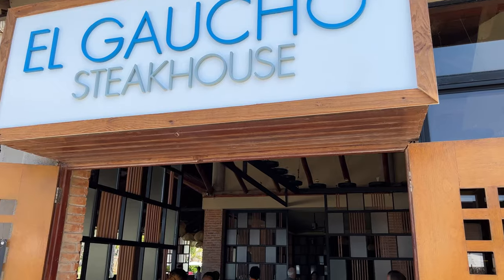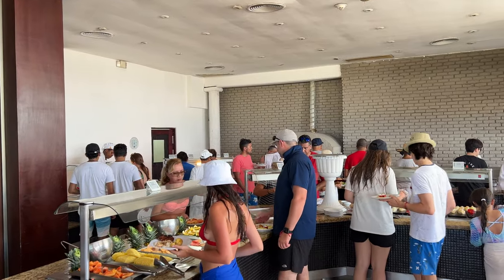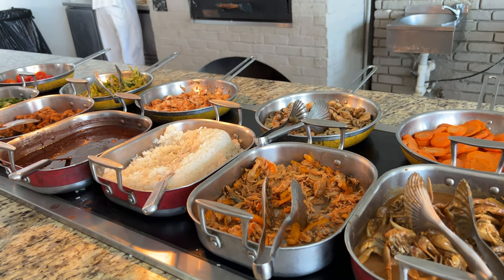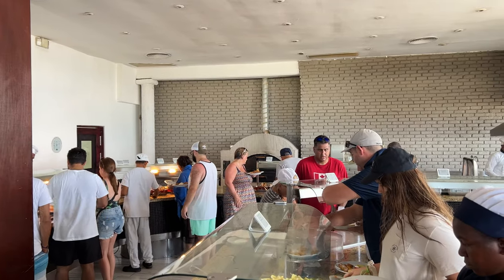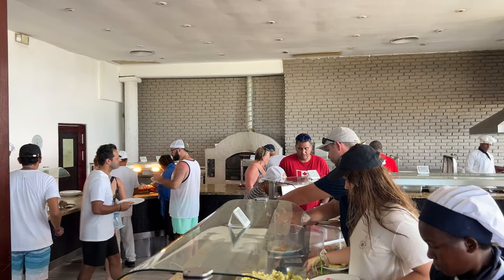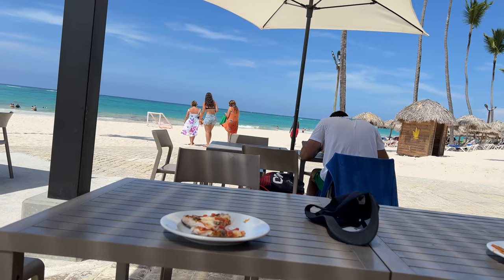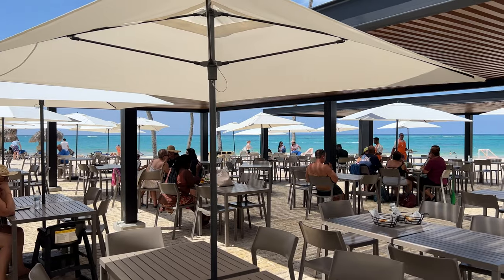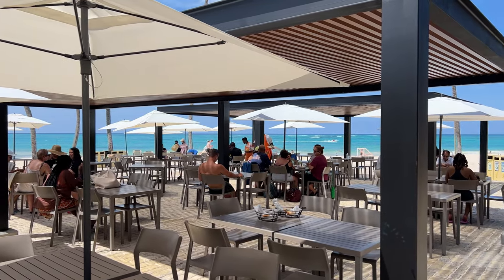We headed to the beach to try the smaller buffet, El Trapiche. This restaurant closes for dinner when it becomes El Gaucho Steakhouse. El Trapiche, being a smaller buffet, had less variety, but we still considered it good. The food tasted good, but the best part was the view of the beach and the Caribbean breeze. We sat outside for this reason, but there were no waiters and only plastic cutlery in this area.